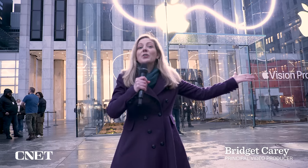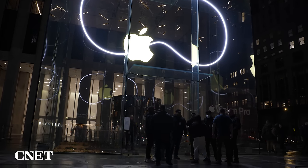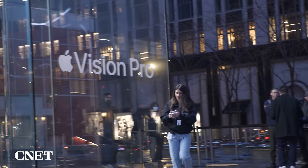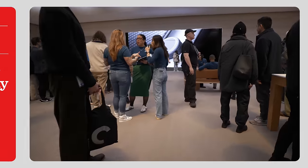It's Vision Pro launch day here at New York City's flagship Apple Store. There's a crowd gathered to pick up their pre-orders. The first person in line had a pre-order, but they still got here at 9:30 p.m. the night before. Folks here also don't have something to pick up — they just want to be part of this whole event and get a demo if they can.